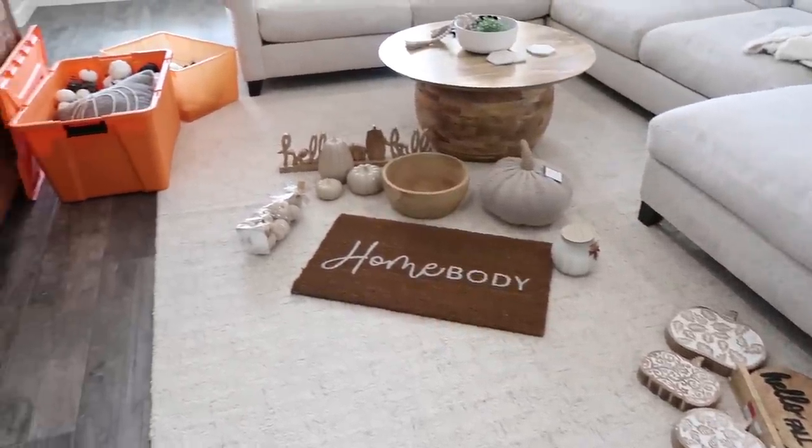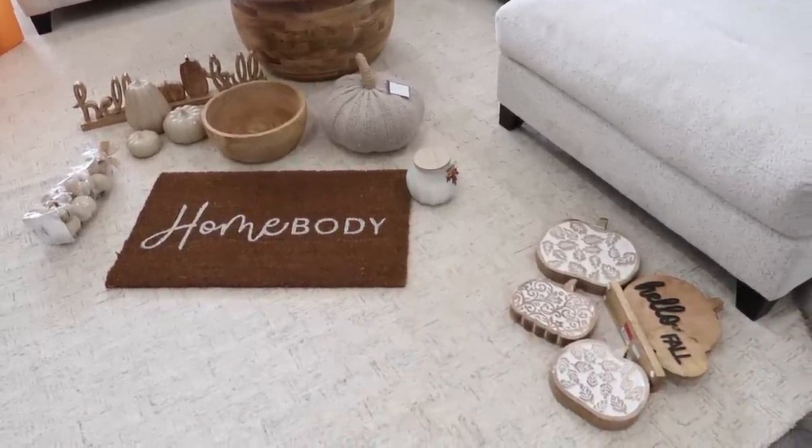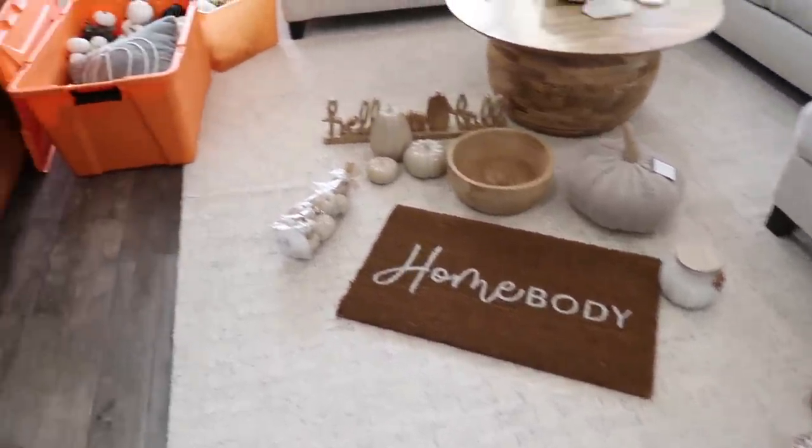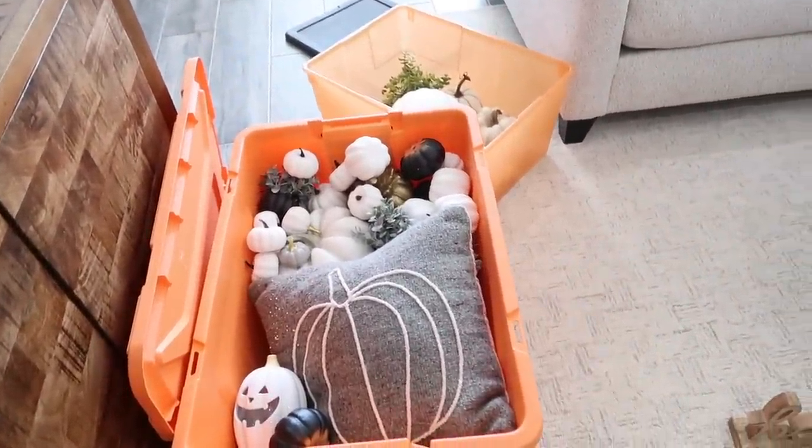This is all the decor I have to work with. All of the stuff on the ground is new and then everything in the tubs is items from previous years.